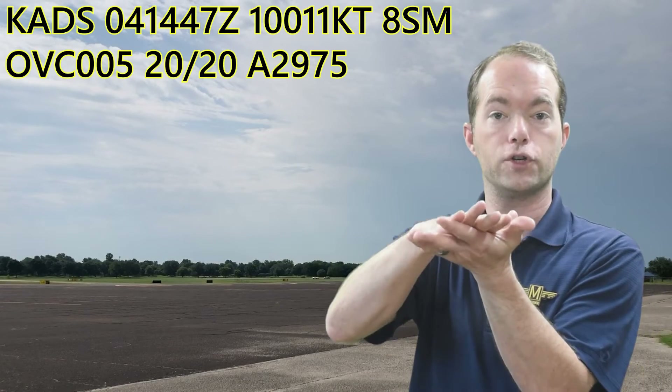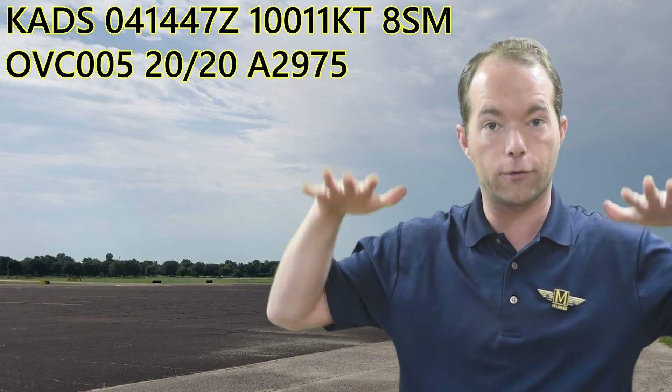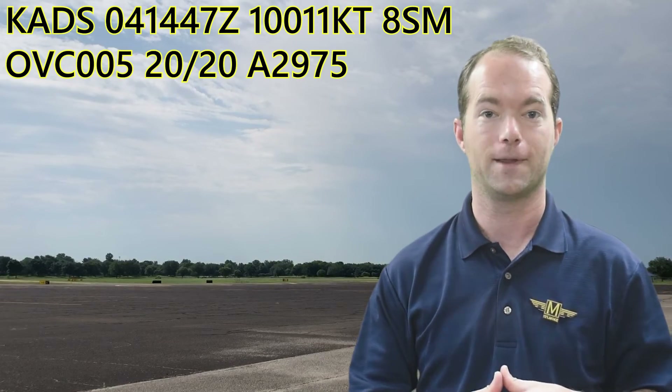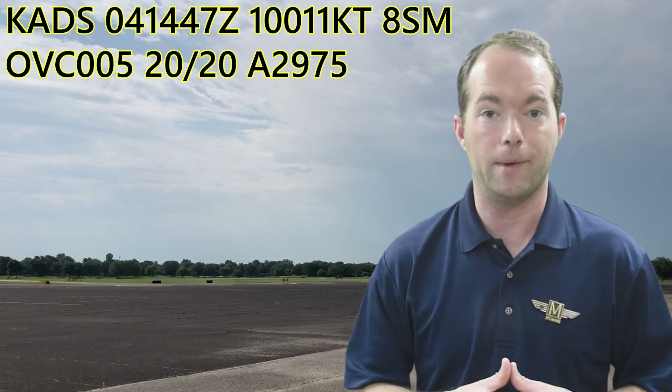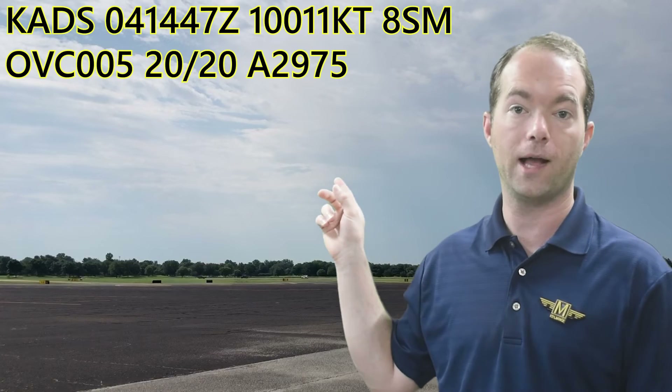With the temperature and dew point converging, you get clouds. Clouds are visible moisture, and clouds near the ground are fog. So that restricted our visibility a bit. We can't go VFR, because we can't maintain the cloud clearance of 500 feet.